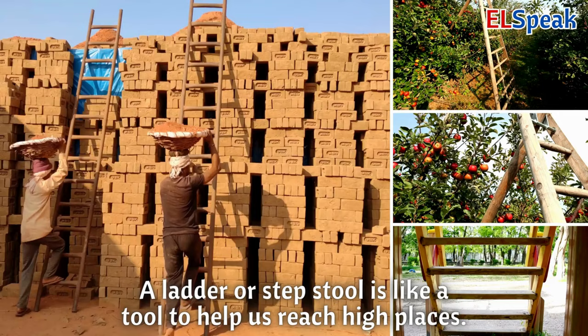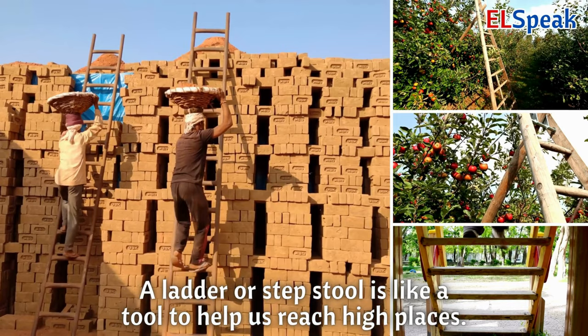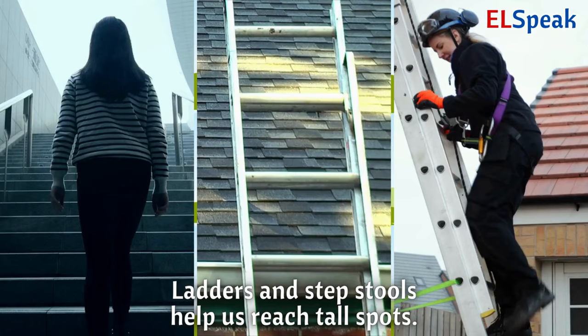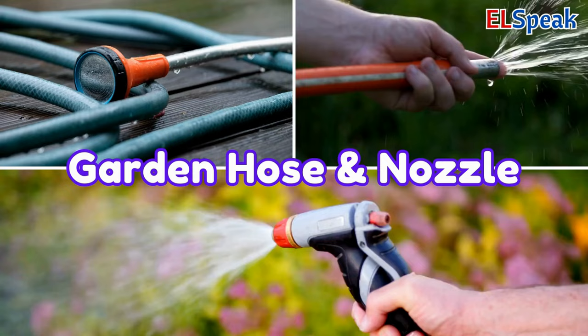Ladder or step stool. A ladder or step stool is like a tool to help us reach high places. You can stand on them to get to things up high. Ladders and step stools help us reach tall spots.